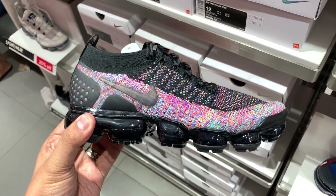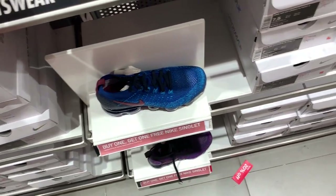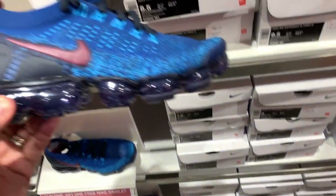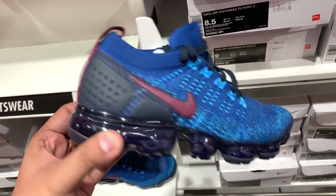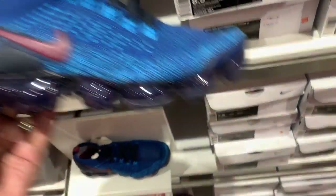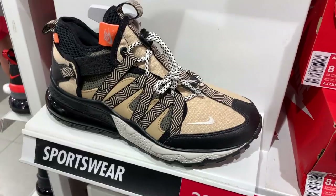There are other VaporMaxes in different colorways — the VaporMax Flyknit in a safari model, a blue model, and a purple model — usually selling anywhere from 30 to 40% off. So you have multiple colorways to pick from at a discount. Again, don't buy VaporMaxes at full price unless you really love the design and need it fast, because chances are they will find their way to outlet stores.